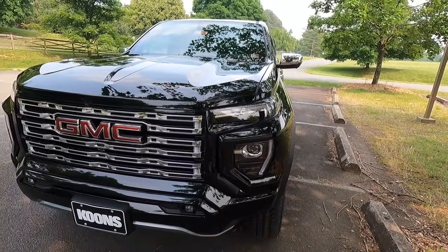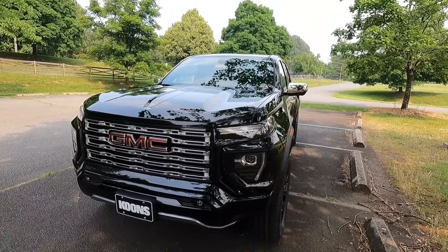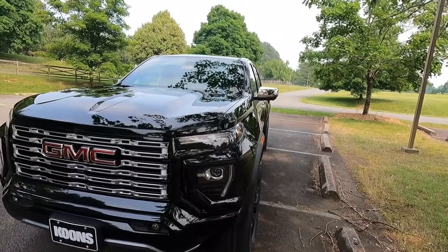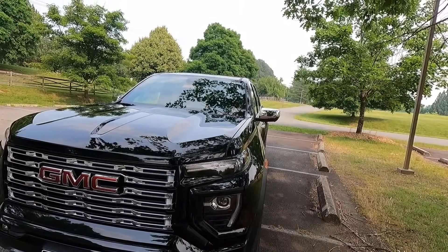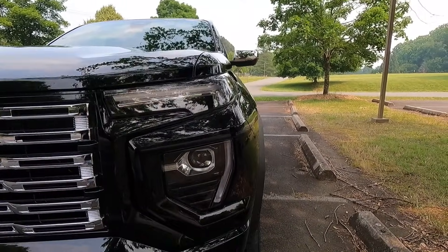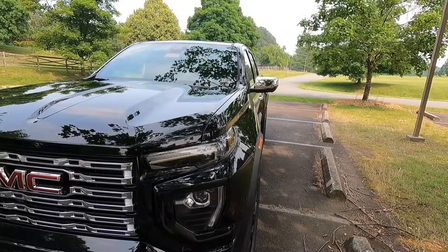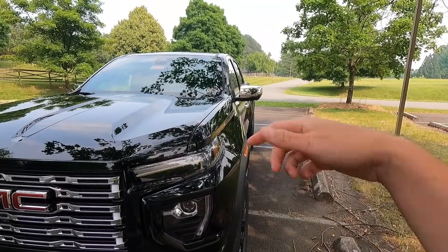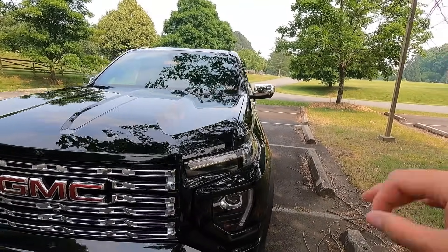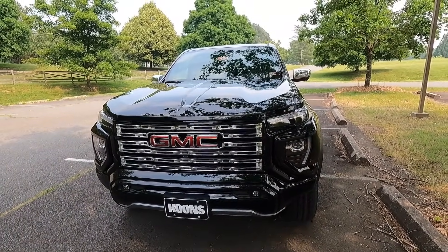One thing I really like about the new Canyon — specifically the Denali, AT4, and AT4X — is that they have kind of a wide body look to them. If you see one of these in person, I know the camera isn't quite doing it justice, but they just look really sweet, both on the Canyon and also on the Chevy Colorado. Take a moment and go look at one of these in person — I think you'll see exactly what I'm talking about.